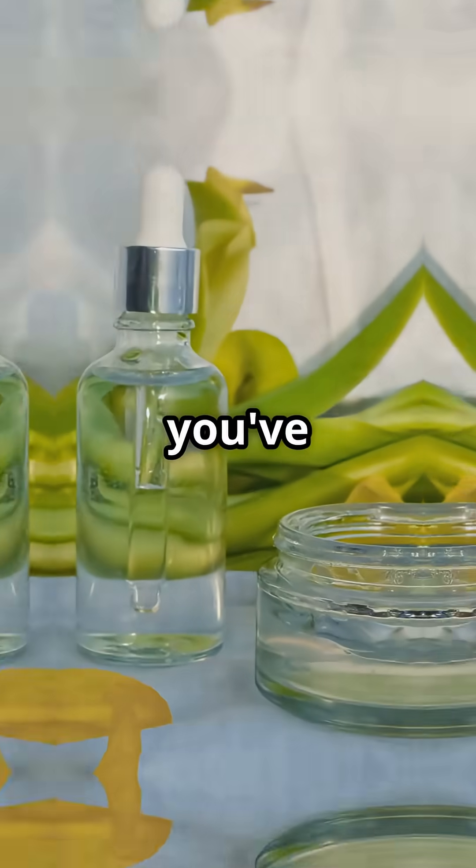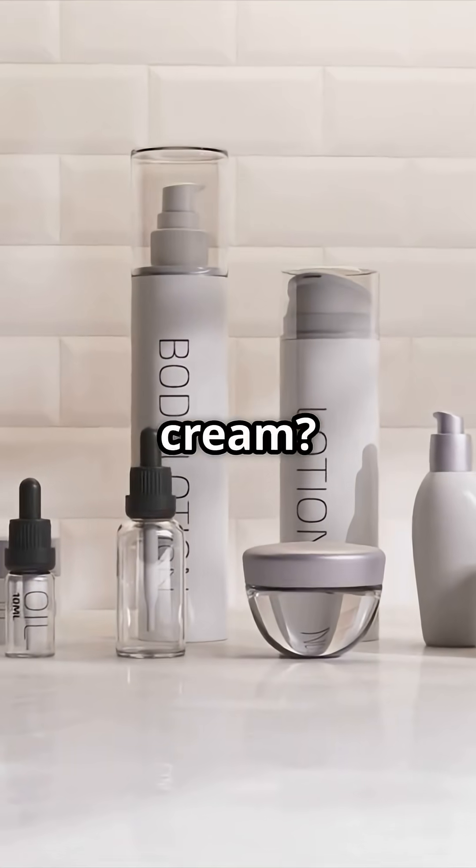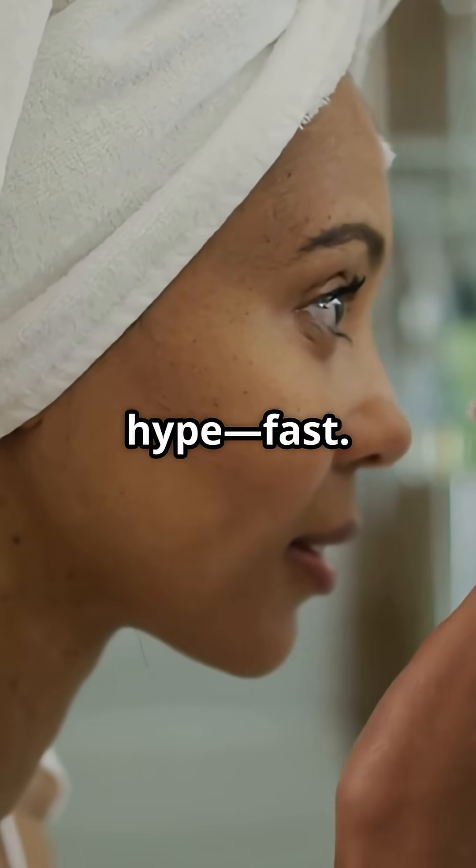If you care about glowing skin, you've heard of hyaluronic acid. But do you know why it's in every serum and cream? Let's break down the hype, fast.